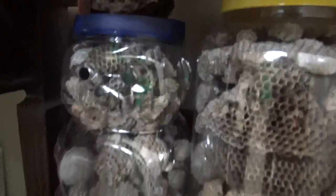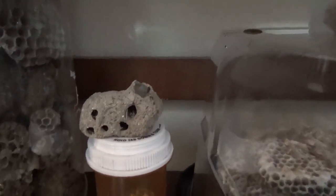And down here, here's some more nests. I found this nest right here in Texas. And here's some nests right here, jars full of them. And there's a pill bottle with that one inside — that's the same one I showed in this video. And there's a mud dauber one I found. I found that mud dauber one in Texas too.